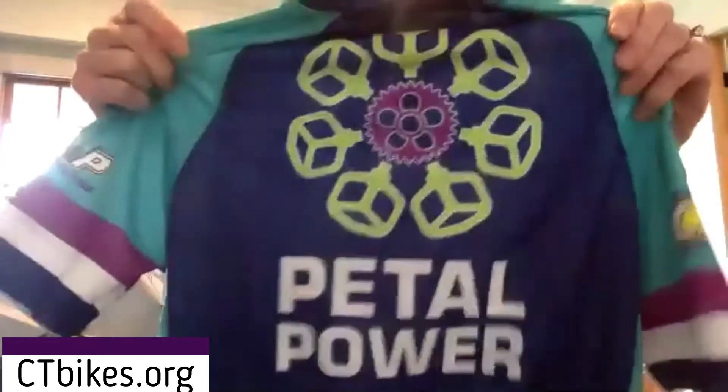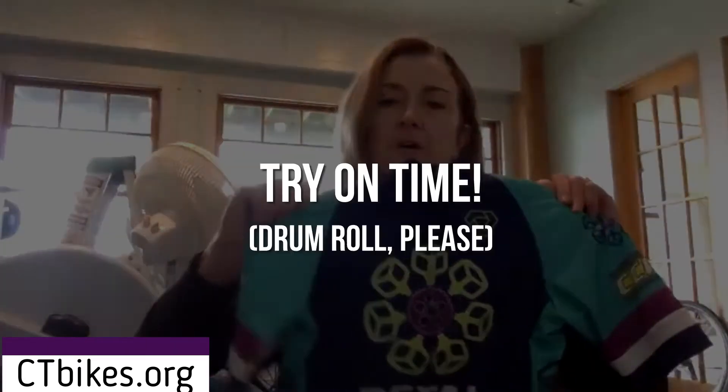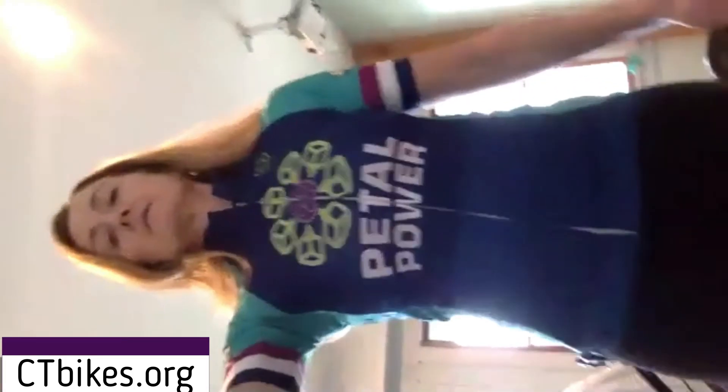So this is a teeny tiny one — let me put it on. Wow, that's a women's small, it's really tiny. Trying to get the whole thing in frame — that's awesome!